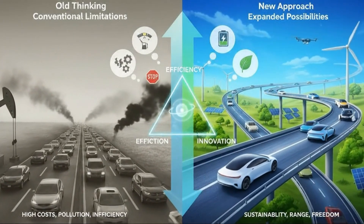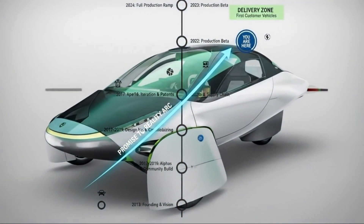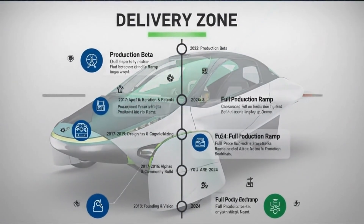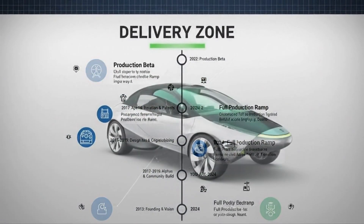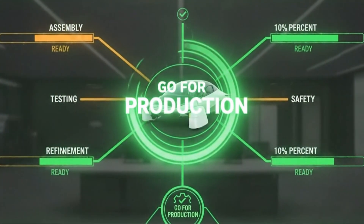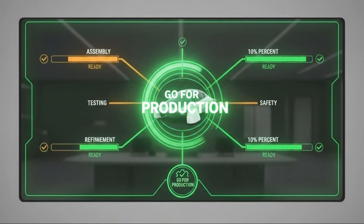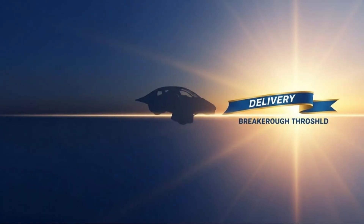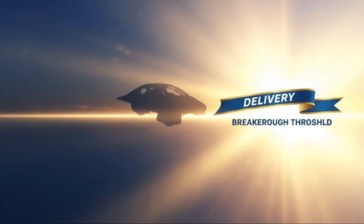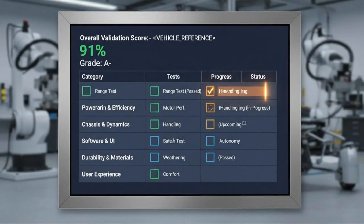What makes this moment especially exciting is how all of these developments are happening simultaneously. Production preparation, validation testing, safety demonstrations, and interior refinement are all converging. This isn't random progress — it's coordinated momentum. Aptera is crossing thresholds. The upcoming validation results and crash testing outcomes will be critical milestones. They'll provide real data, not speculation, and they'll help determine how quickly the next phase unfolds.